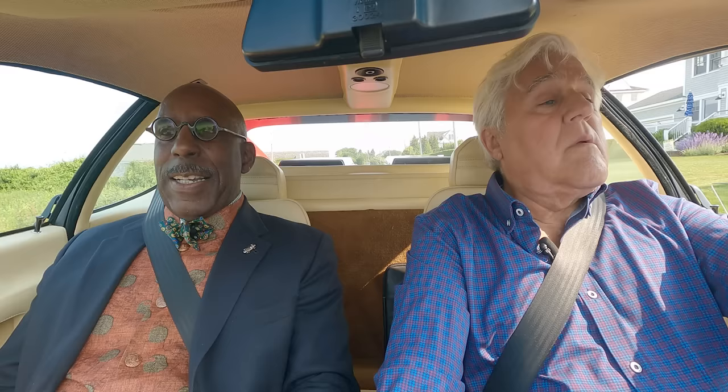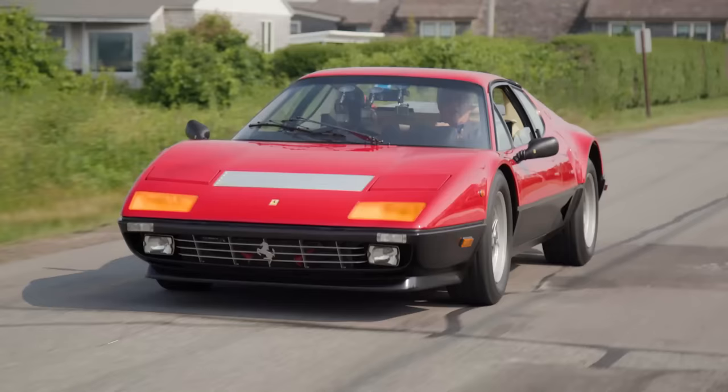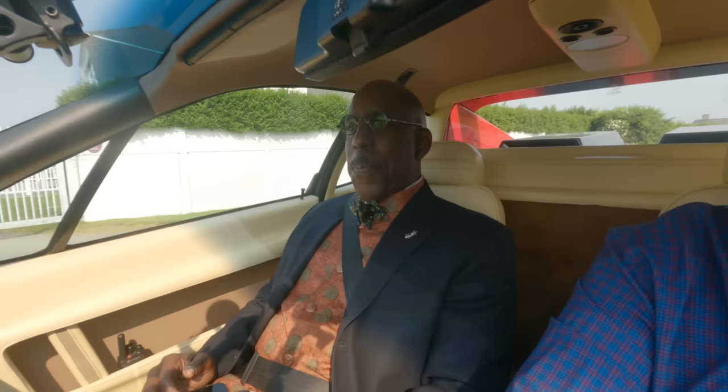Daniel, tell them what we're driving today. We are in a 1984 Ferrari 512 BBi. It's very funny because much like the name Daytona, which Ferrari never gave the 365 GTC4, the BB is commonly referred to as Berlinetta Boxer, which is Italian for a little coupe and Boxer, of course, for a flat horizontally opposed engine.